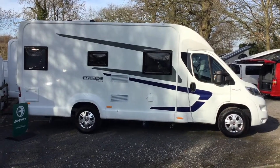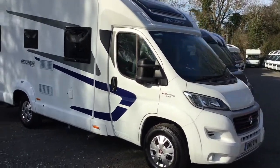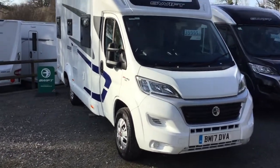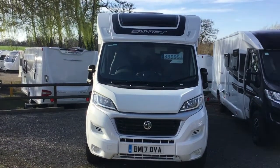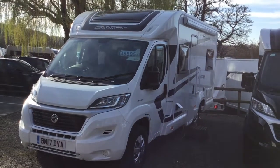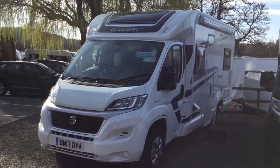Good afternoon and welcome to Broadlane Kenilworth on this lovely sunny day. What we have here is a Swift Escape 664 — this is a 2017 French bed layout Escape, based on the 2.3 Fiat Ducato. This low-line motorhome really is in the low mileage market at just 1,034 miles. This vehicle was sold by Broadlane originally, so we're very familiar with its history.